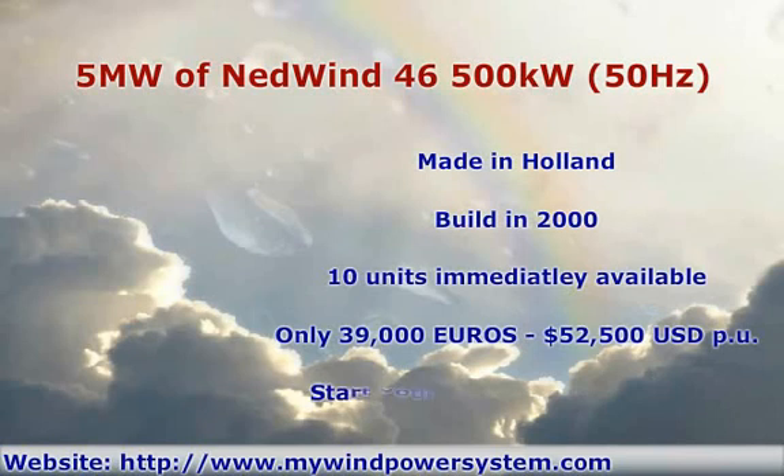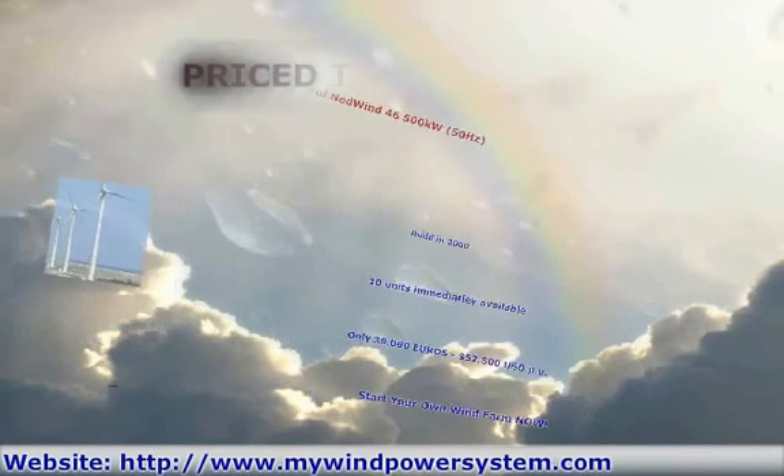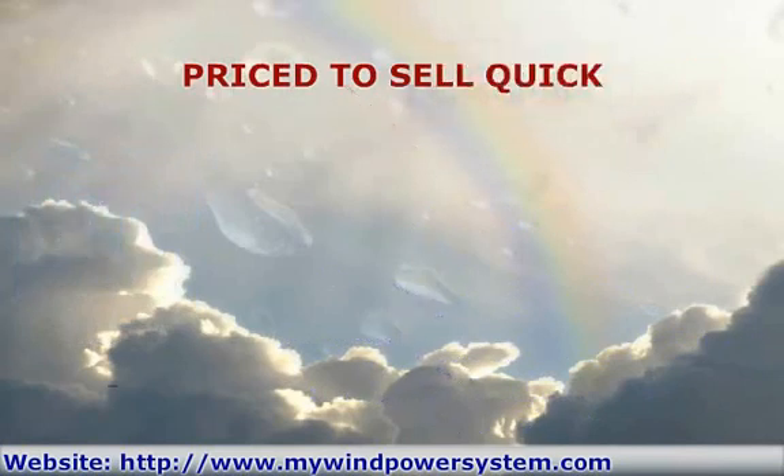Start your own wind farm now, for the fraction of the price of new turbines. These turbines are priced to sell quick and will not last long. A rare opportunity.